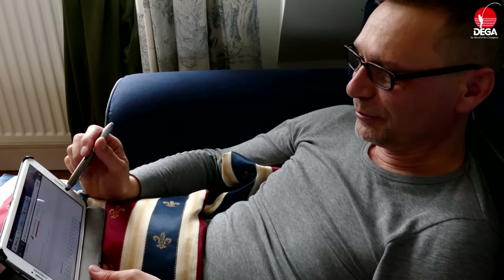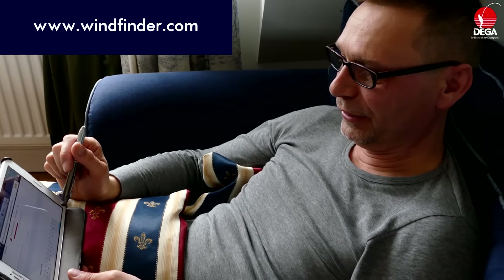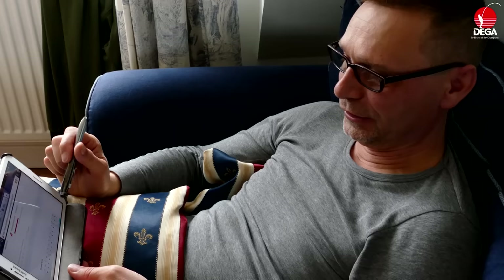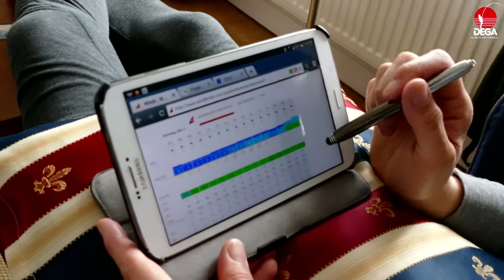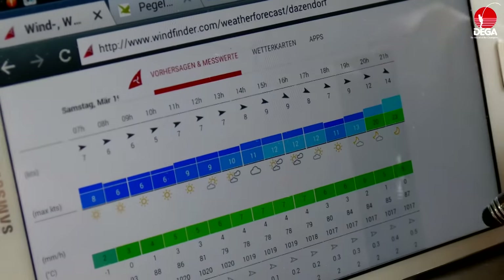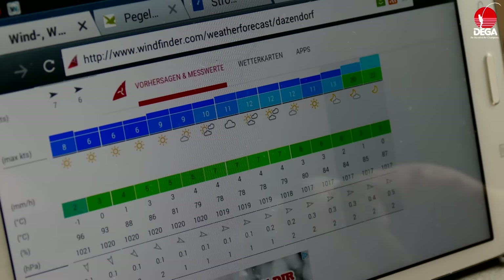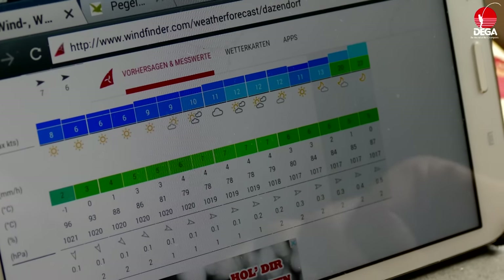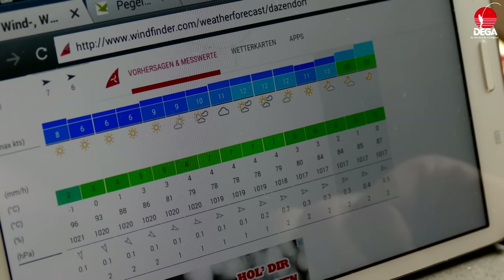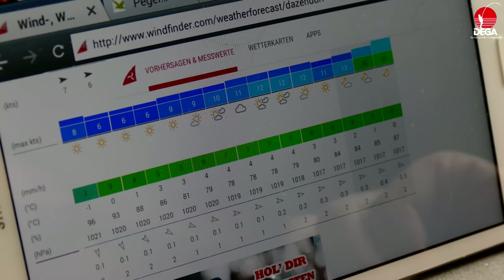Man gibt im Internet windfinder.com ein und dann sucht man sich auf der Karte den Spot aus, wo man eventuell angeln möchte oder irgendein Punkt, der in der Nähe liegt. Dann kann man da die Windvorhersagedaten abrufen und auch sehen, ob es wolkig oder windig ist. Da ist unter anderem auch meist die Wellenhöhe angegeben, das stimmt aber meistens nicht. Das muss man dann mit seiner Ortskenntnis abwägen, ob das der Realität entspricht.